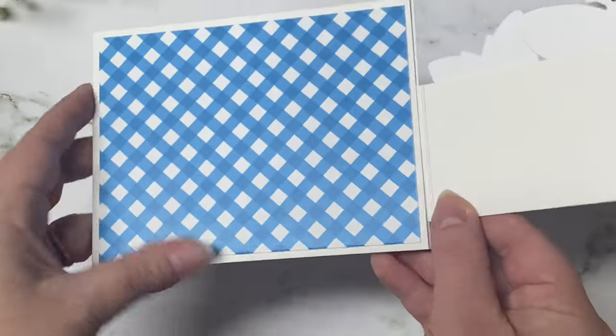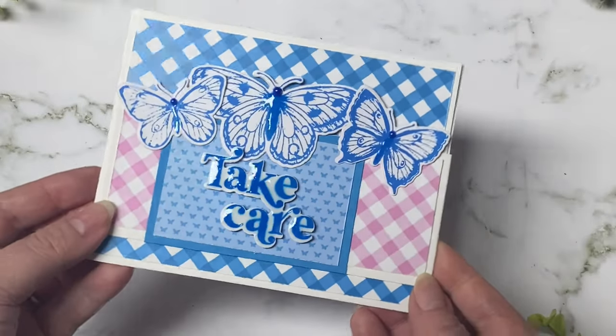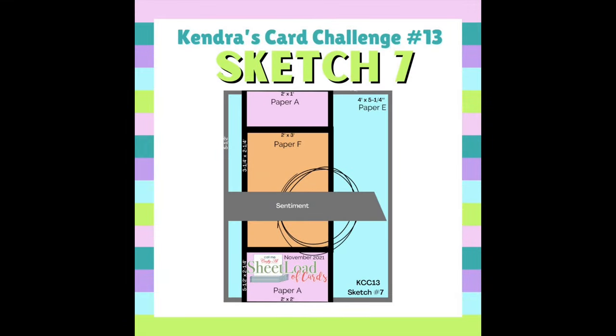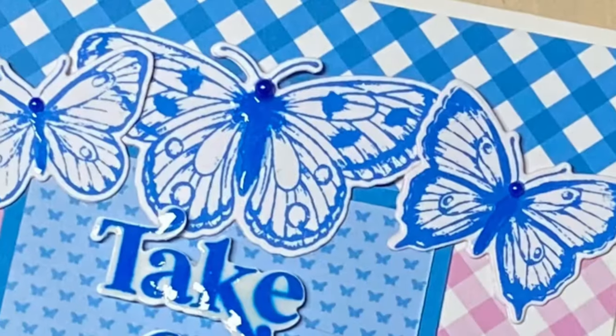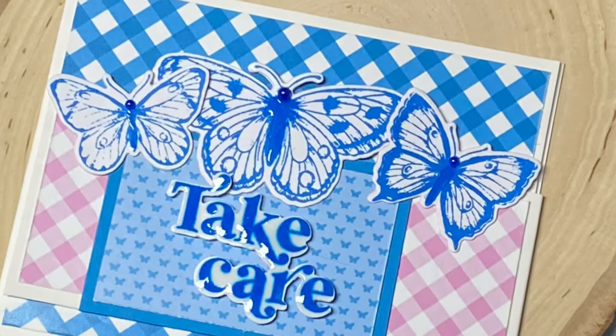Now I could add another sentiment or image behind this flap, which I will do at a later time. But I mainly just wanted to show you how you can convert this sketch into a fun fold card. And I think this turned out really pretty — it's quick and easy and I love these colors together. Let me know what you think in the comments section below.